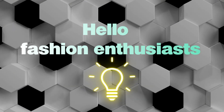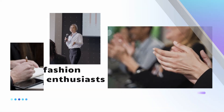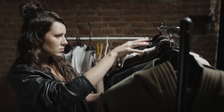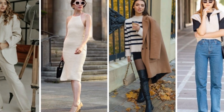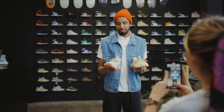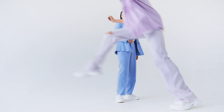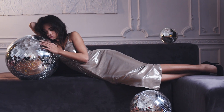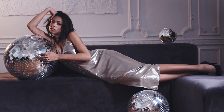Hello Fashion Enthusiasts, welcome back to Hi Guys. We are on a mission to help you elevate your style without burning a hole in your pocket. If you have been itching to add that touch of sophistication to your wardrobe, you are in the right place. Today we are delving into the world of timeless elegance with 5 ways to always dress classy. So grab your style notebooks and let's dive right in.